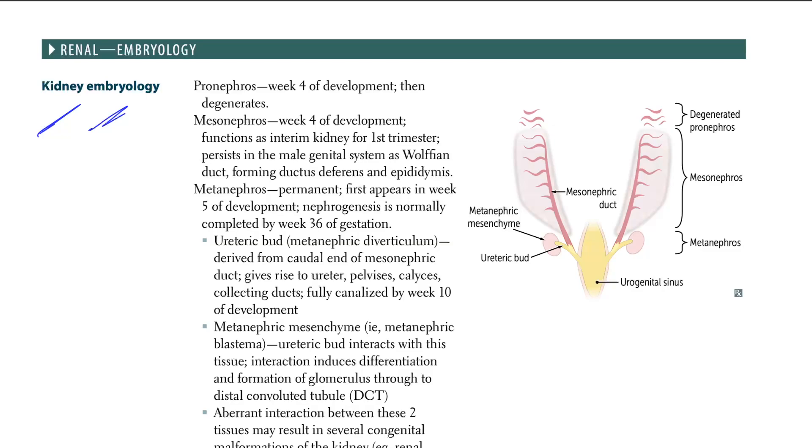So we have the pronephros, the mesonephros, and the metanephros. The pictures are here. The pronephros degenerates, so it doesn't give us much of anything important — it degenerates. But the other two are really important.